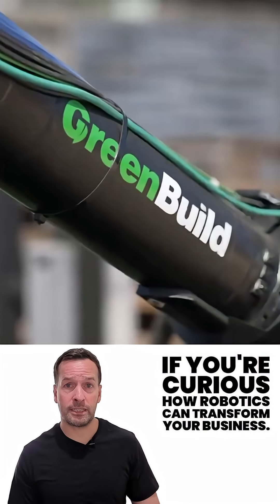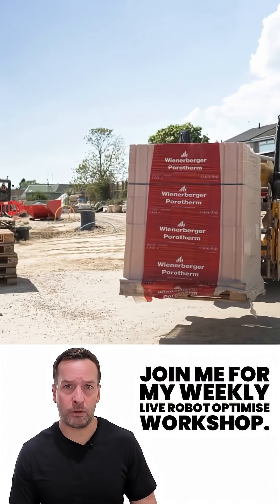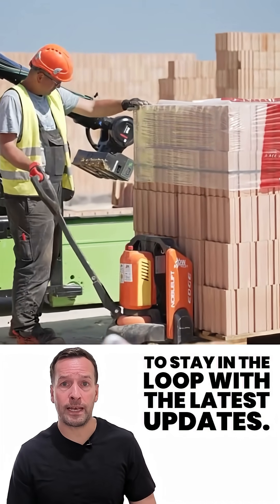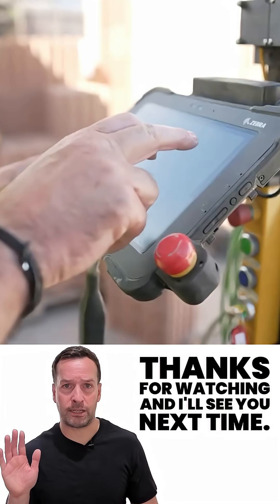If you're curious how robotics can transform your business, join me for my weekly live robot optimised workshop. It's packed with insights, trends and practical tips. Don't forget to subscribe to stay in the loop with the latest updates. I'm RoboPhil from Robot Philosophy — thanks for watching and I'll see you next time.